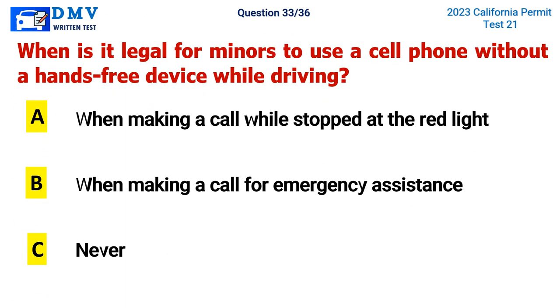Question 33. When is it legal for minors to use a cell phone without a hands-free device while driving? A. When making a call while stopped at a red light, B. When making a call for emergency assistance, C. Never. The correct answer is B. When making a call for emergency assistance.